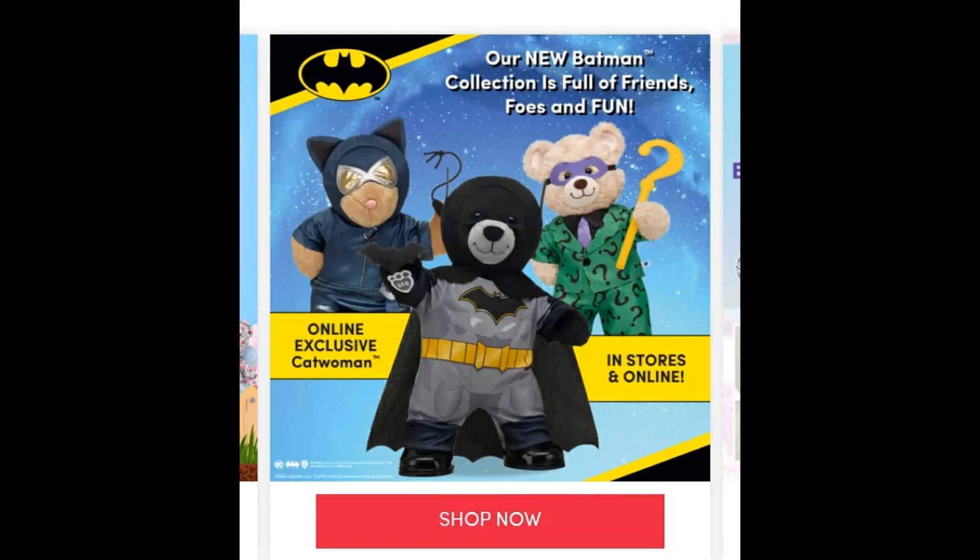Build-A-Bear has just released their Batman collection just in time for the upcoming Batman movie, The Batman. The Build-A-Bear Batman collection is available both in the US and the UK, and available both online and in-store. Only the Catwoman is exclusive to online; the rest are available both online and in-store.